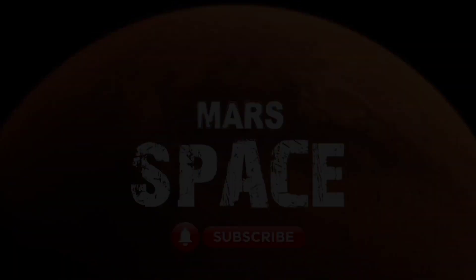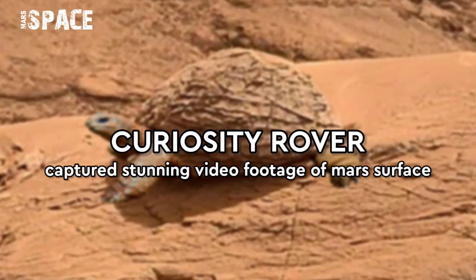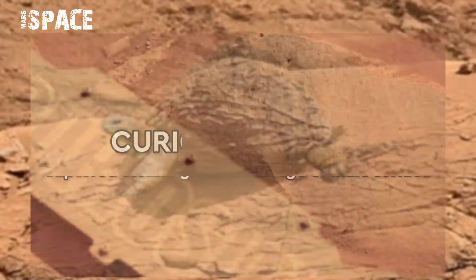Hello my dear friends, welcome back to our YouTube channel Mars is best. If you are new, hit the bell icon with thumbs up and please watch till the end.